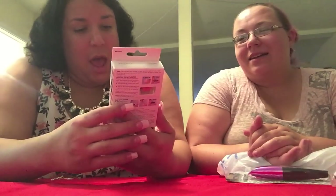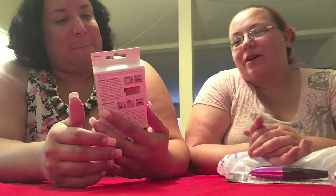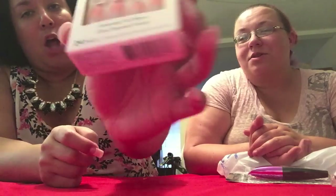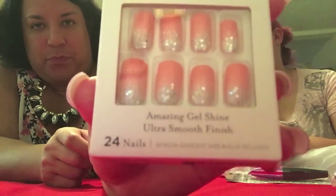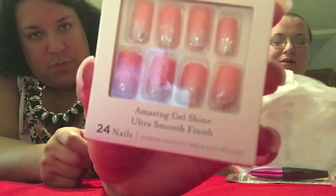These look so cute — these are the Kiss amazing gel shine, ready-to-wear gel fantasy nails, a 24-nail pack. Oh my god, they're gorgeous. Look at that — coral with glitter. That is just to die for. They normally run like eight bucks but they're so freaking cute.